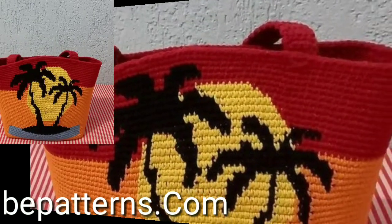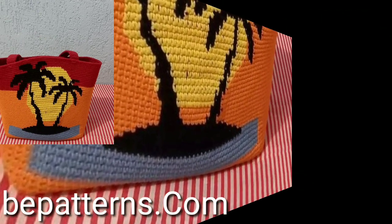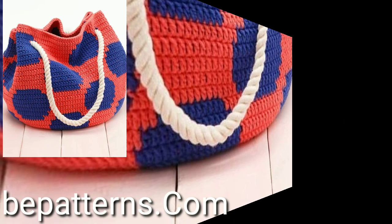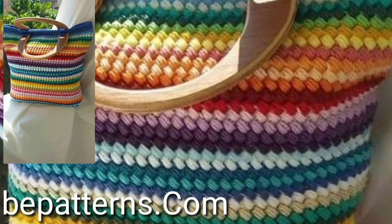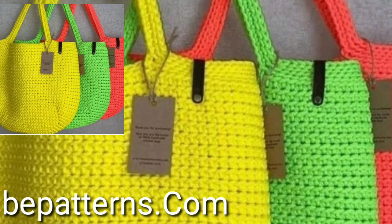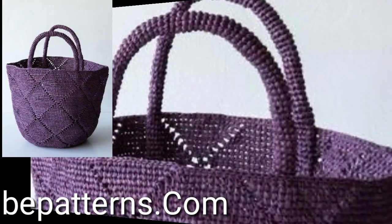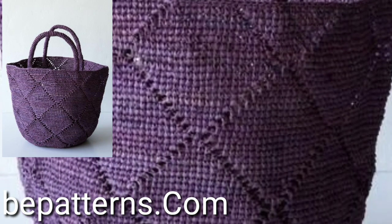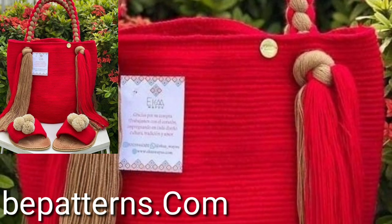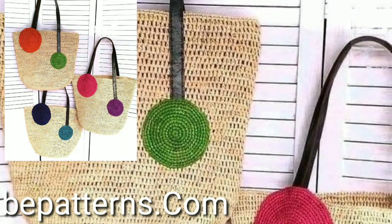Get amazing ideas of unique free crochet market bag patterns. If you like this crochet market bag pattern, take a screenshot and save it to your mobile. I have uploaded very attractive and very stylish multi-color easy crochet market bag designs. So take care, friends.